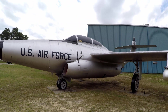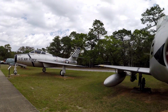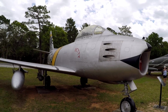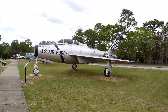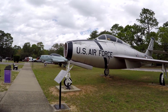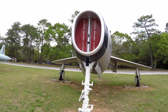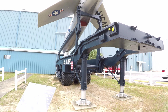F-89 Scorpion. And this one is the F-86 — like the Korean War model, early Vietnam. F-84 Thunder Streak.